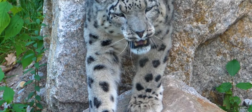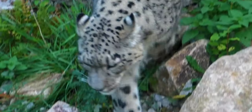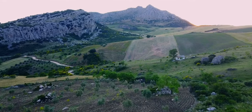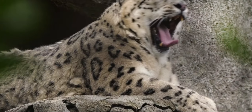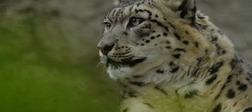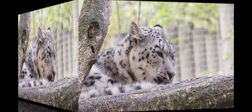Snow leopards can be found in high mountain ranges all across the world, including the Himalayas and Russia's southern Siberian regions. They're also found on the Tibetan Plateau and in a range stretching from China to Central Asia's mountains. They seek rocky outcrops with steep, harsh terrain where prey is scarce.